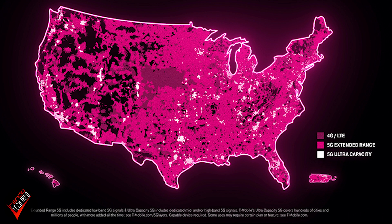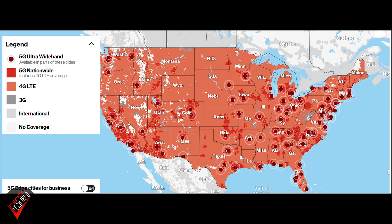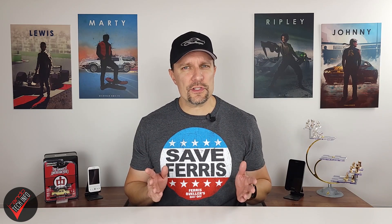AT&T's sub-6 footprint doesn't cover as much area as T-Mobile's but it's respectable and expanding. Verizon has a ways to go. There is a very good chance that if you live in the US and you are receiving a 5G signal on your 5G compatible phone, this is the type of 5G you're getting. Sub-6 5G is also good at penetrating objects like the walls of your home. The not-so-great thing about sub-6 is that it's not super fast — sub-6 speeds are often similar to 4G speeds, and those gains in speed probably won't amount to anything you'll notice in your day-to-day life.